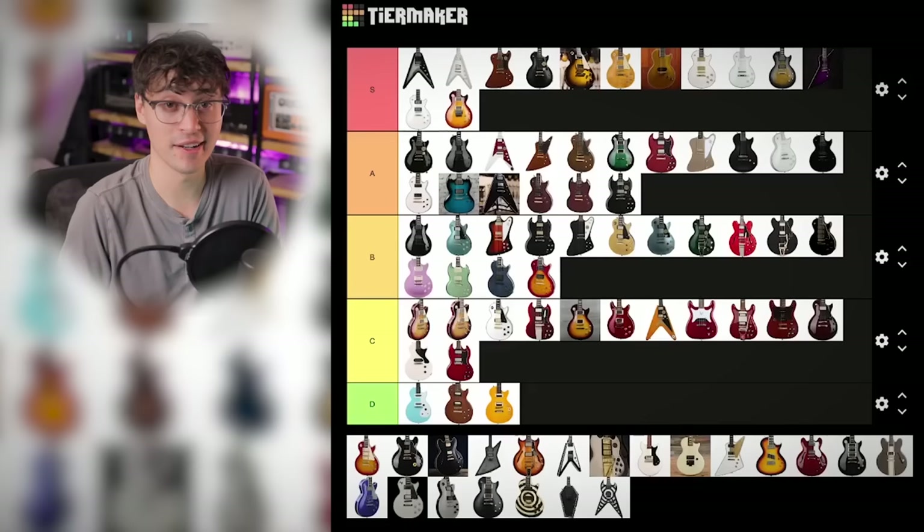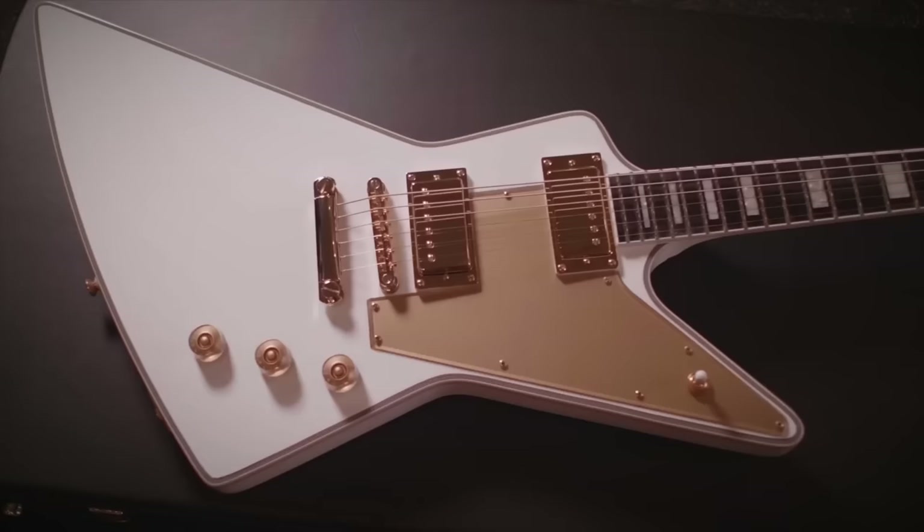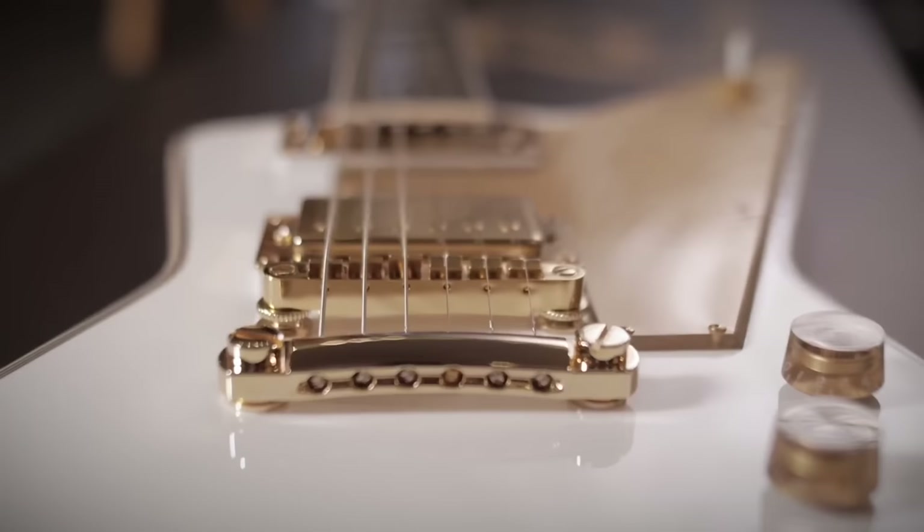Another custom-styled one: Lizzie Hale's Explorer. This is an easy A tier — look at it. That is a classy Explorer. Love the bound ebony fingerboard with block inlays, the gold everywhere. Super unique. It's an A tier.